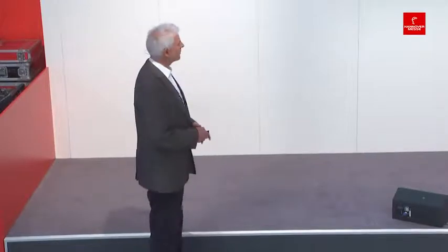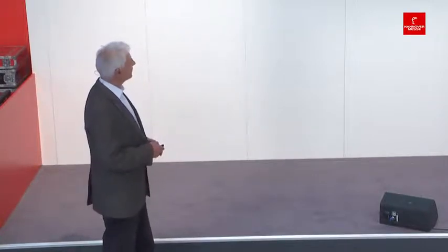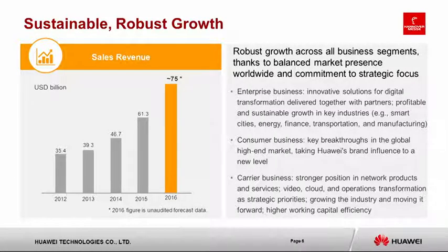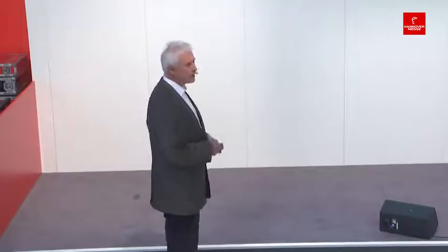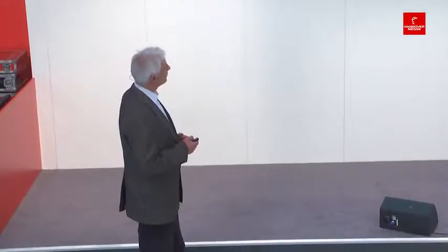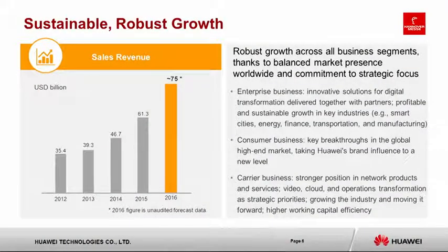We have 80,000 working in R&D. Our business areas include the carrier business group — fixed networks, wireless networks, machine-to-machine connections — and the enterprise business group covering data center infrastructure, big data analytics, and cloud services. Our flagship consumer device is the P10 smartphone, which you may know from Mobile World Congress. We've reached a 75 billion US dollar growth rate through strategic focus across all three business areas.